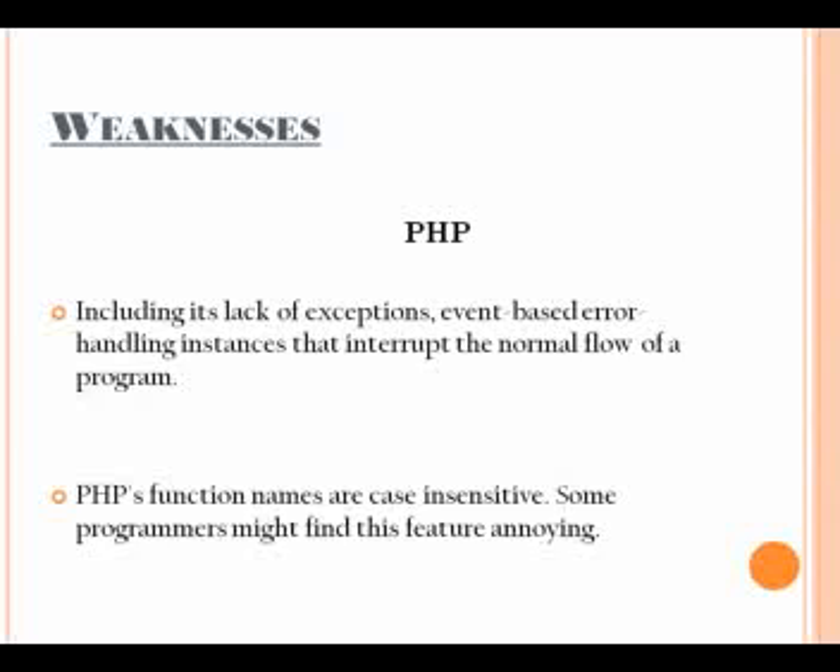PHP also lacks exceptions — event-based error handling instances that interrupt the normal flow of a program by jumping code to special error handling sections. Java provides exceptions for error handling, while C++ provides exception handling via try-catch syntax. We can still manage errors in PHP, but the structure is not standardized, so programmers are left to their own devices on how to implement error handling. This leads to less consistency and a tendency to reinvent the wheel. PHP function names are also case sensitive, which some programmers might find annoying, though it isn't a serious drawback.